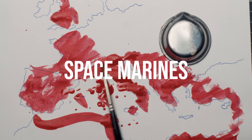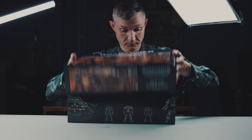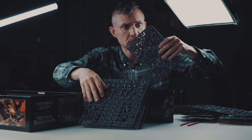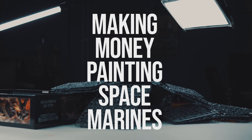Space Marines. My name is Alex, this video is sponsored by Squarespace. The channel is 52 Miniatures and this is Making Money Painting Space Marines.